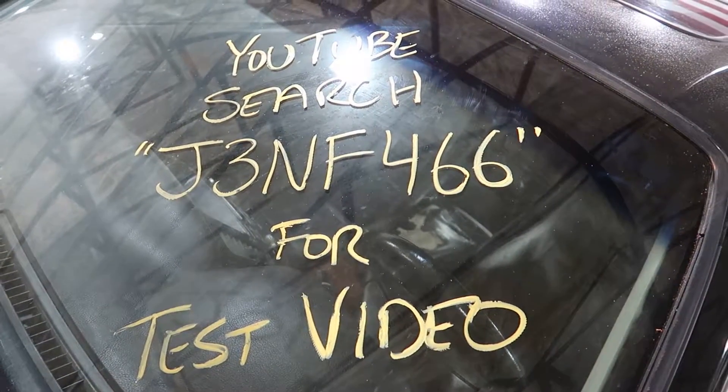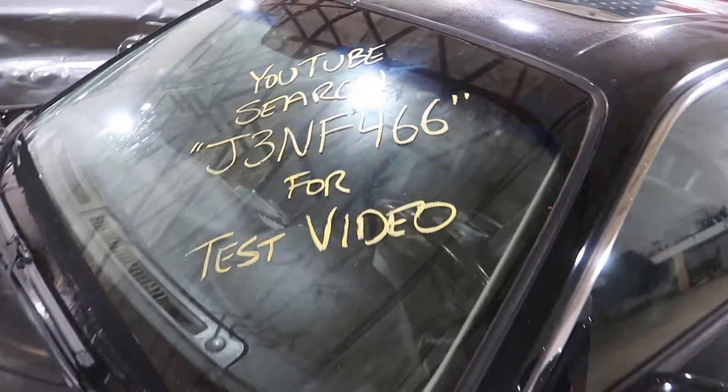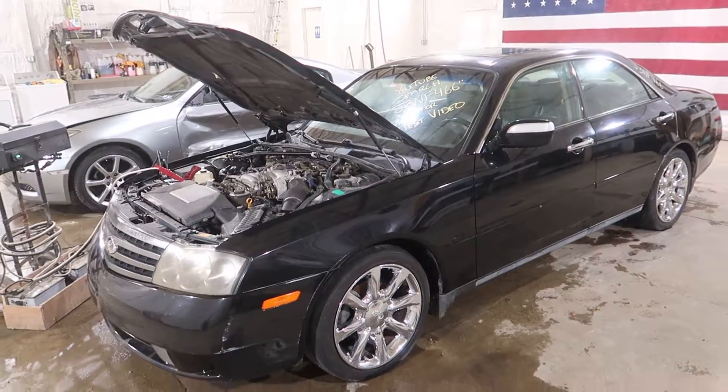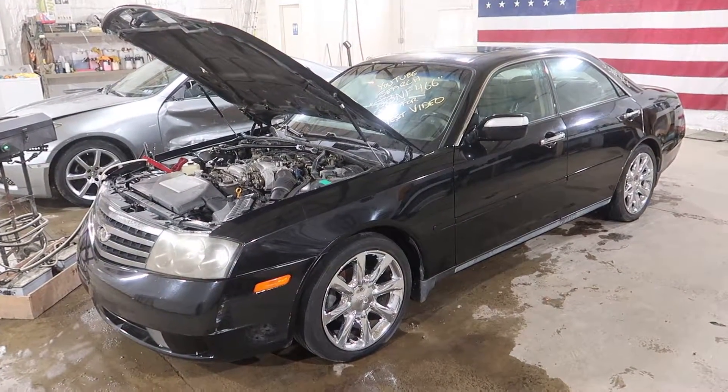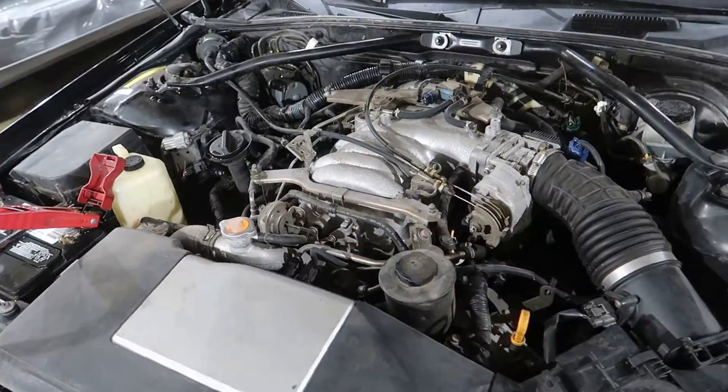Welcome to J&J Outer Wreckings Test Video 4, J3NF-466. This is a 2003 Infiniti M45 — the forgotten Infiniti, as we like to call it — of course with the 4.5 liter V8 under the hood.